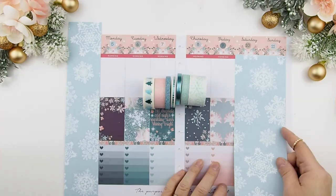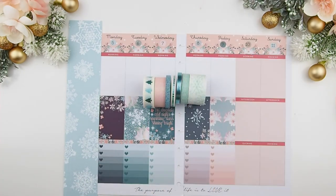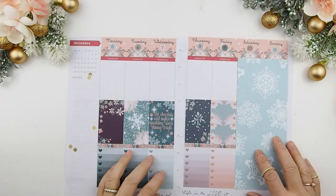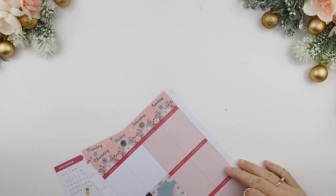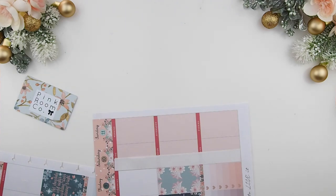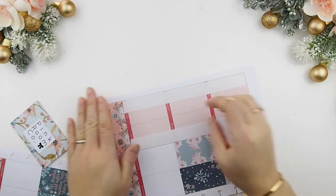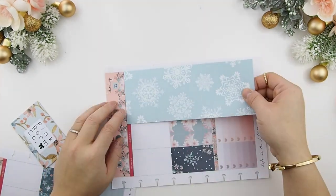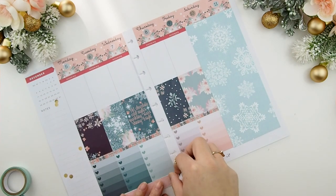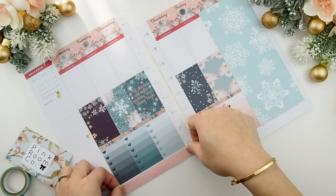I went ahead and trimmed these down to size, measuring to make sure it fits and deciding which pattern orientation to use, then trimmed it to fit. I'm going to tape it down with double-sided tape from the dollar store — that's my go-to place for any adhesive items or stationery. Now on to the bottom washi — I decided to use the pink just to balance off the pink from the top.